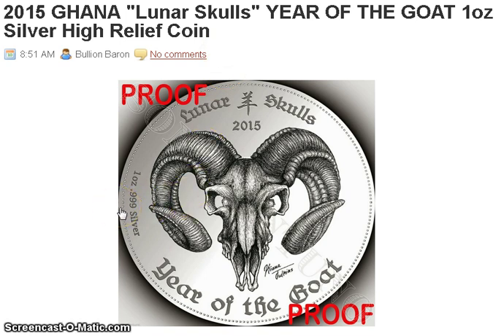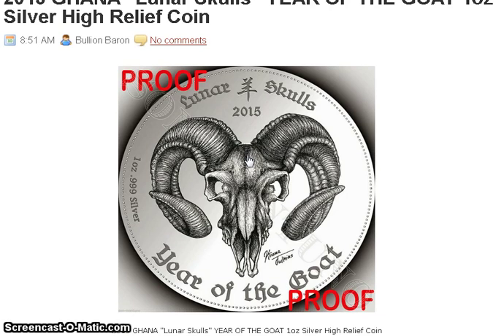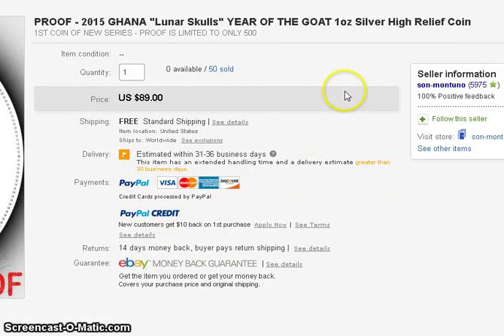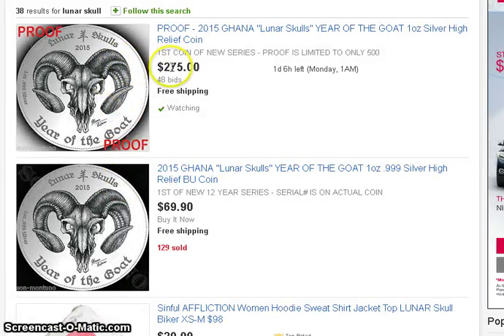The mintage for this coin is 500 for the proof and 2,000 for the bullion. The bullion is selling for about 70 bucks, and the proof has been selling anywhere from 90 to 275. There's really no more selling on eBay, and the ones that have been selling on eBay I think are all pre-sale orders. This guy 'son mantuno' had 50 of them that sold for 89, and obviously that went pretty quick. He has one left to sell on his site as a no-reserve, but it's already up to 275 — so this is a really cool coin with a lot of demand.